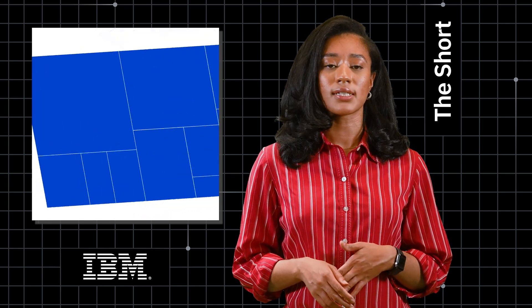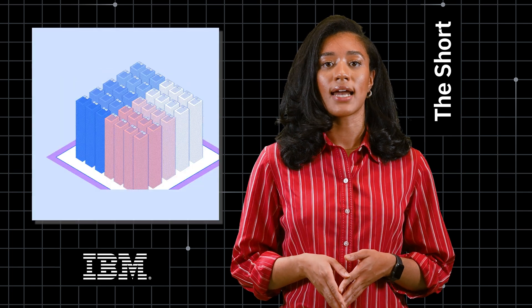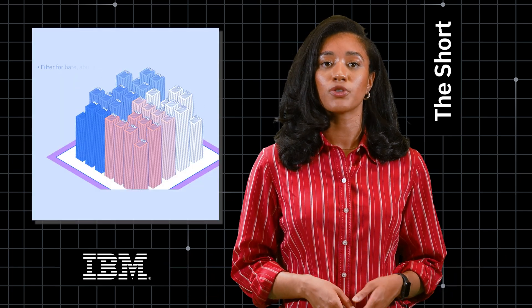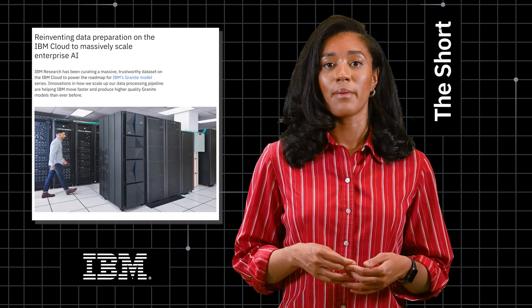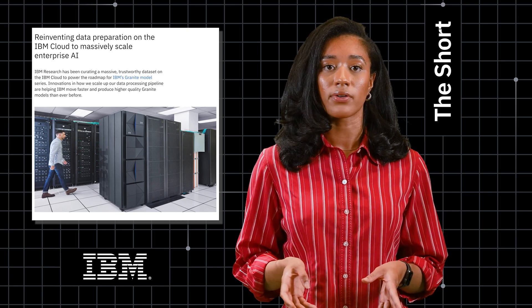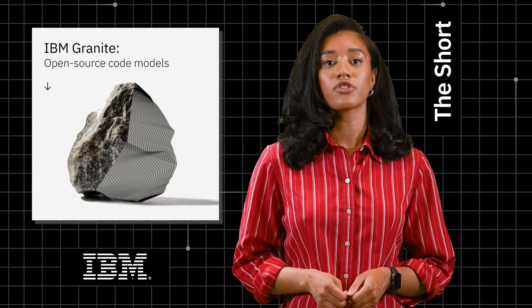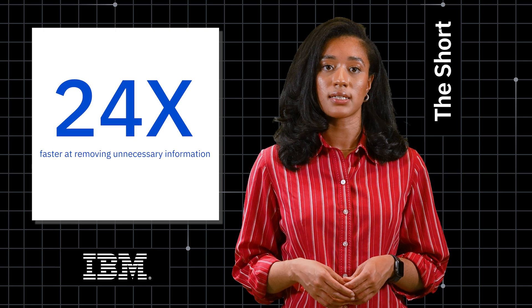Data comes from many different sources like websites, news articles, PDFs, and more. All of that data needs to be cleaned up — any unnecessary information like HTML or duplicate data, and especially any harmful language removed. IBM Research has been working on automating these processes and dramatically speeding up how they can be done on the IBM Cloud. All of our new Granite models were trained using these processes, which researchers say were 24 times faster at removing unnecessary information than their past processes.